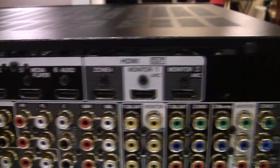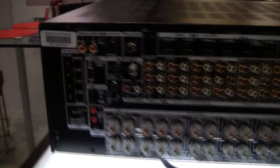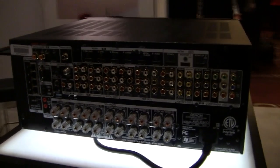We've got Audyssey MultEQ XT32 on board with Sub-EQ HT for dual subwoofer calibration. We're also using a new Audyssey technology called Audyssey LFC, or Low Frequency Containment, which will prevent subwoofer noise from leaving your room and disturbing your neighbors.